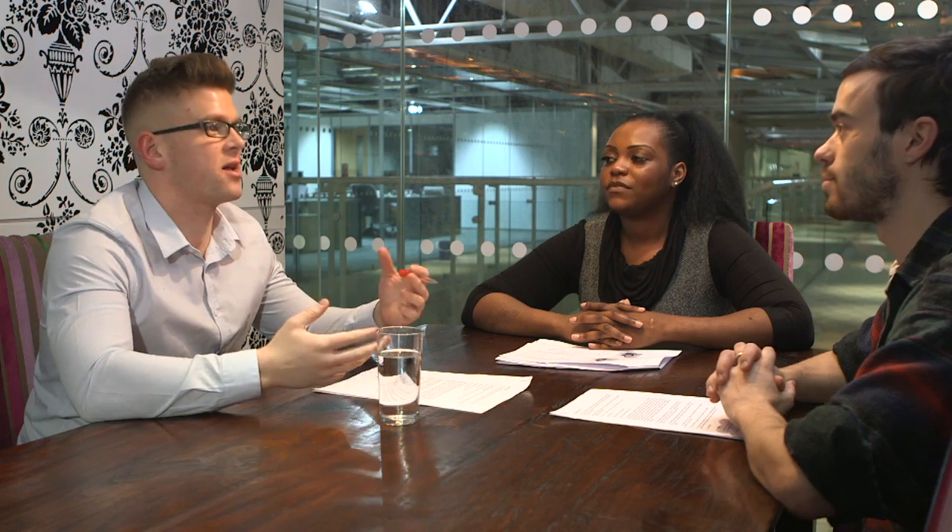Do show your enthusiasm by keeping an interested expression. Nod and make positive gestures to show that you're engaged. Be careful not to overdo the nodding though.